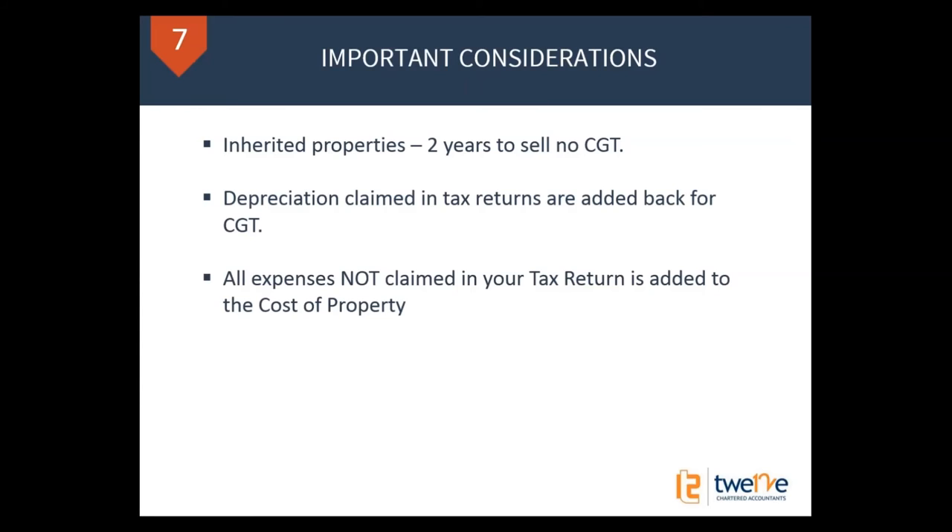All expenses not claimed in your tax return are added to your costs. If there are other expenses you've had along the way that you haven't claimed — perhaps there was a period when the property wasn't rented, or you spent money on renovations you didn't claim as a deduction — all those things get added onto the cost base. For properties that aren't rental properties — just land, a holiday home, or a home parents live in — all costs associated with that property, such as council rates, water rates, and interest, get added onto the cost, which reduces your capital gain significantly. Even if you're not claiming it as a rental property, keep all those costs, because they come off your capital gain.